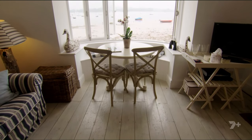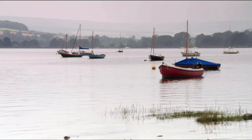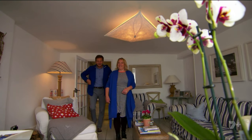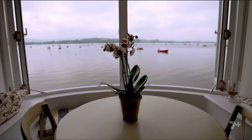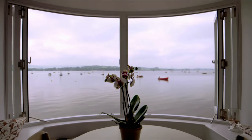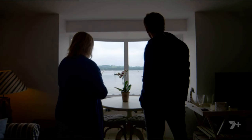Wow, look at that view. You get a sense of it from outside, but somehow just being in here and having it framed like that, that is stunning. When the tide's in, I always feel like, with these windows open, it's a little bit like being on a boat. Yeah, there's no connection to ground because there's nothing in front of you. You can just hear the water lapping.